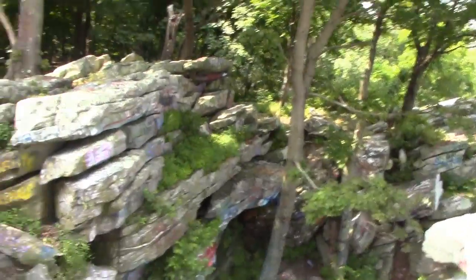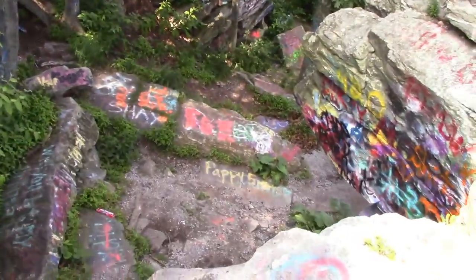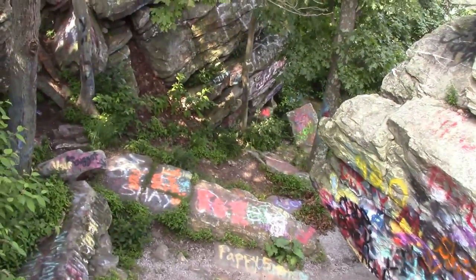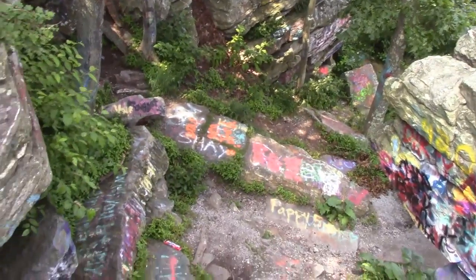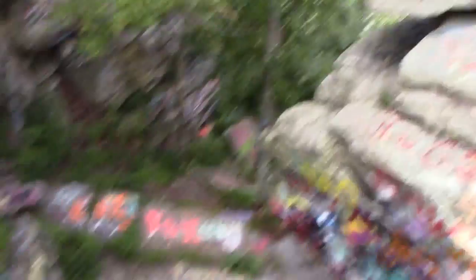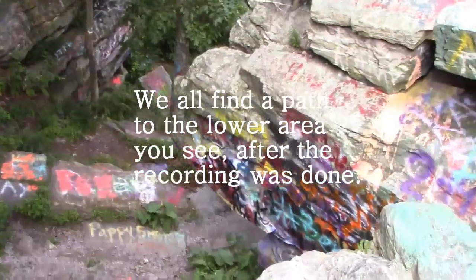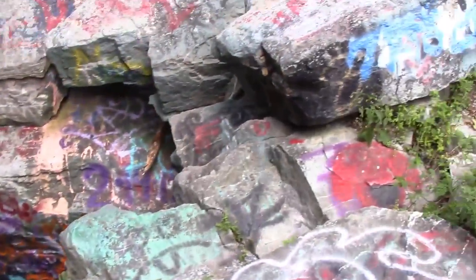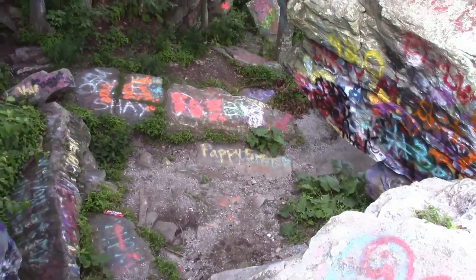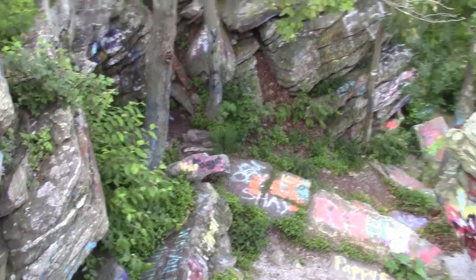I'm kind of curious as to how some people actually managed to spray paint some of these spots — they're really not the easiest to get to without climbing shoes. As you can see, there's much more stuff down that way. If there was an easier way to get down, we could explore it. I feel like if we could go where the other people were, we could have gone around the rock and taken a look. But for now, this is as far as we can go around.